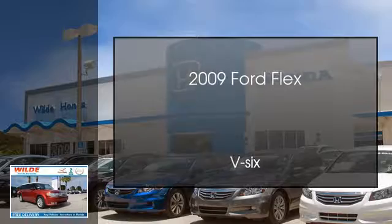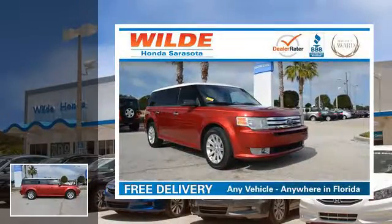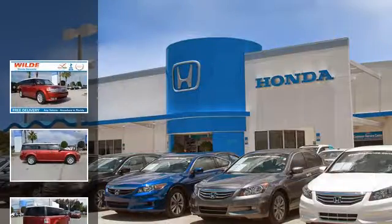This is a 2009 Ford Flex. This crossover has an automatic transmission and a V6.